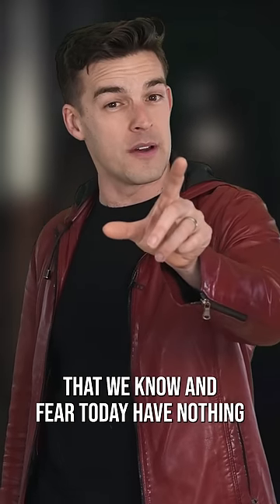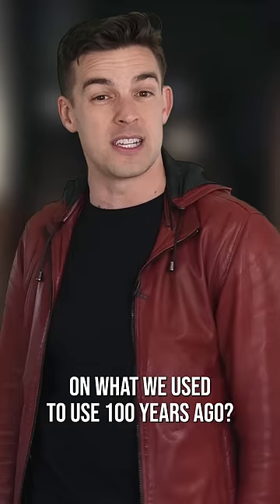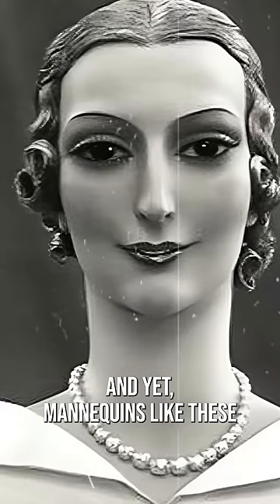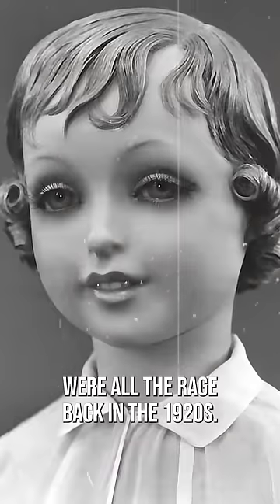What if I told you that the mannequins that we know and fear today have nothing on what we used to use a hundred years ago? Feast your eyes on this. No thanks. Kinda hate it. And yet mannequins like these were all the rage back in the 1920s.